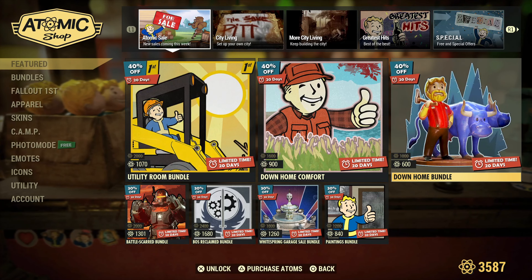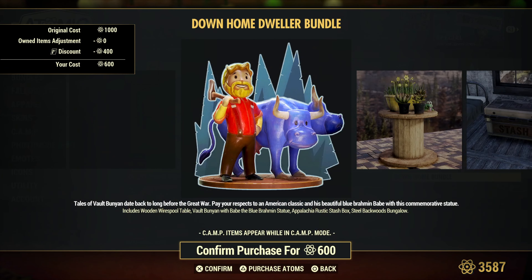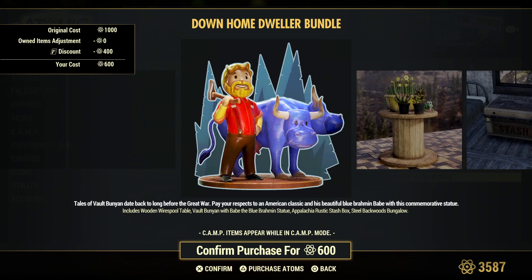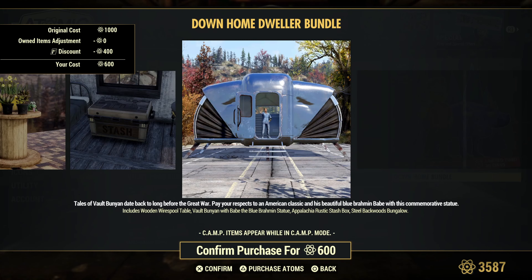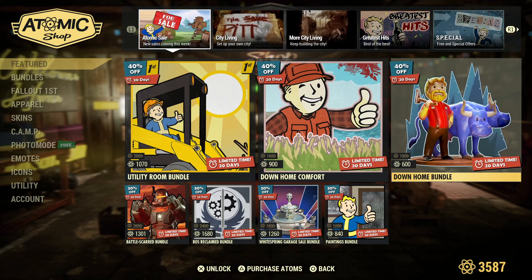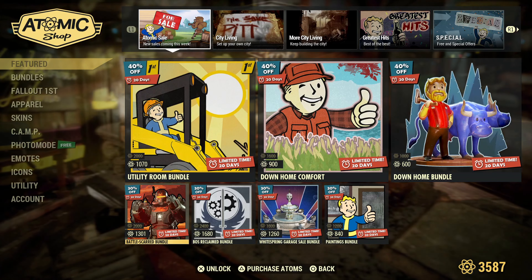Moving on, Down Home Bundle. We have the wooden wire spool table, the vault bunion and babe, the blue brahmin statue, Appalachia rustic stash box, and the still backwards backwoods bungalow. Backwoods sounded a little better, didn't it?